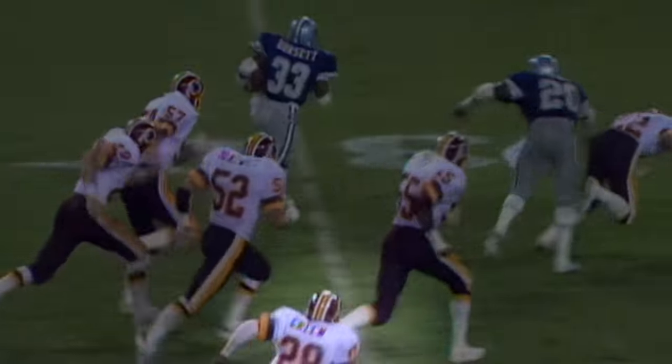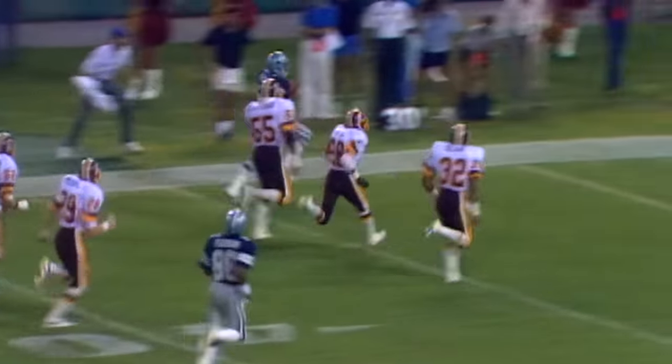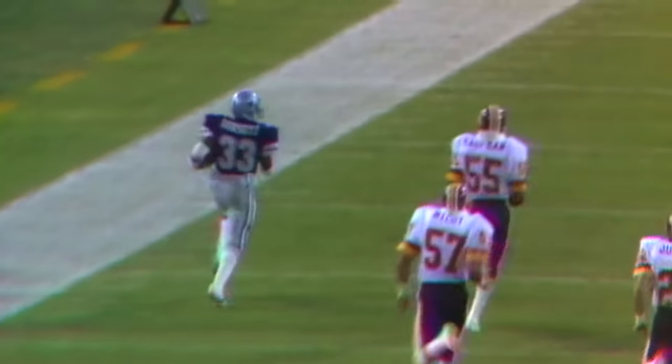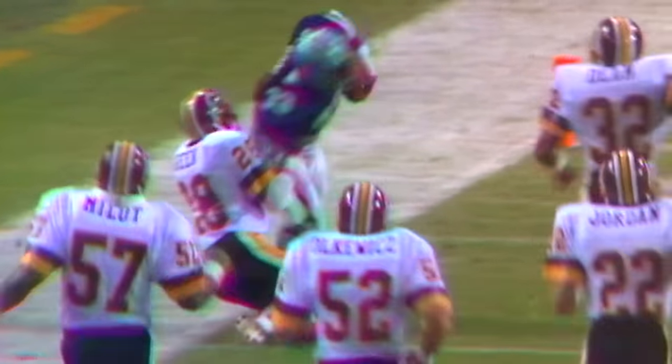Draw play, Dorsett — look out. This could be bye-bye. He has great speed, down the sidelines. Tony Dorsett — and look who caught him. Tony Dorsett goes down, only one man in the field could catch him: Daryl Green, the world-class sprinter from Texas A&I. He did make up some ground too.